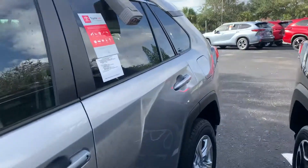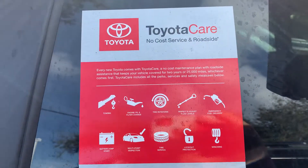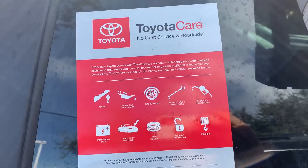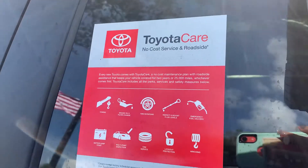All of our vehicles come with complimentary maintenance for at least two years or 25,000 miles — it's called Toyota Care. It's a no-cost service and roadside assistance program, and it covers all your oil changes, tire rotations, and filter changes. They also top off all your fluids and perform a 60-point inspection.